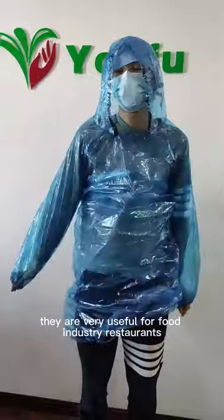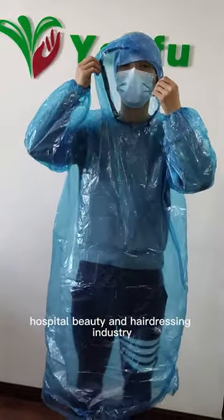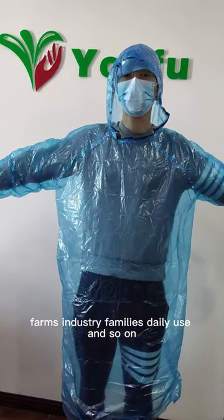They are very useful for the food industry, restaurants, hospitals, beauty and hairdressing industry, farms industry, and family's daily use and so on.